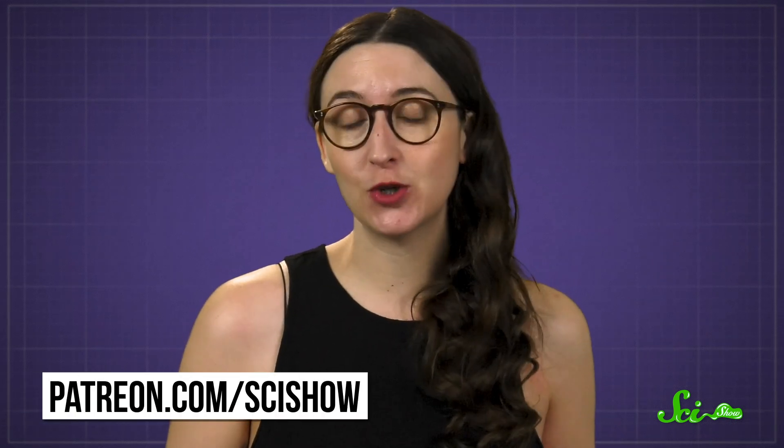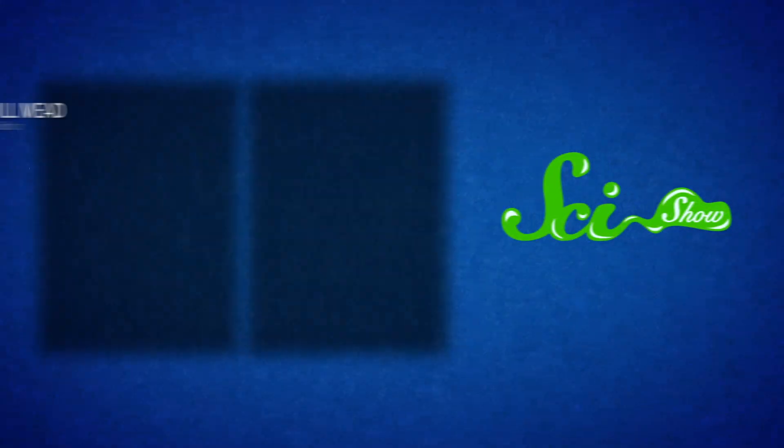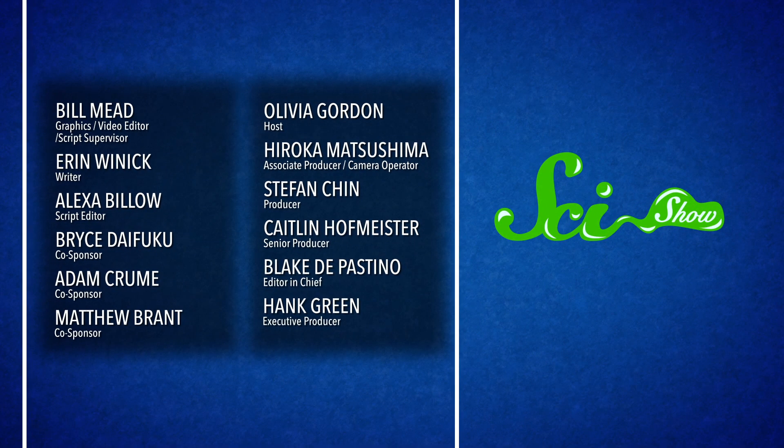Thanks for watching this episode of SciShow, and thanks to Emma Holton for asking. To find out how to submit questions to be answered, head over to patreon.com/scishow.